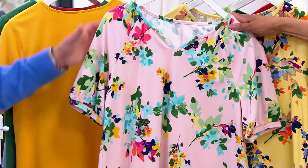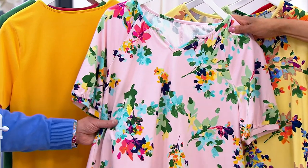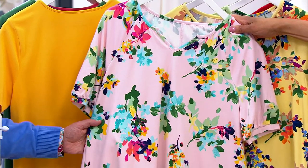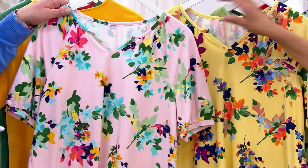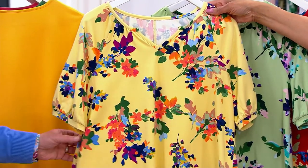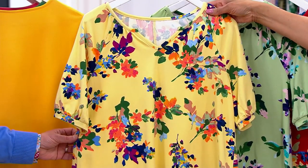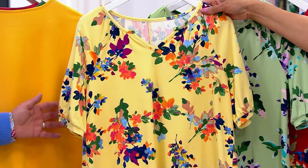Then we have the color shell pink. Again, look at all the colors — the turquoise, the green, the coral, the peach, all of those colors. So that's shell pink as the background color. Here is the color pale yellow, and you can see all the colorful flowers at play. And with those jeggings we saw earlier, it would be so cute with this.